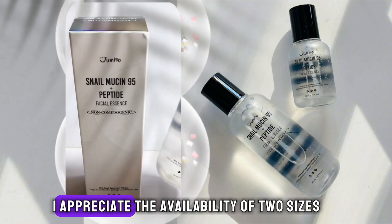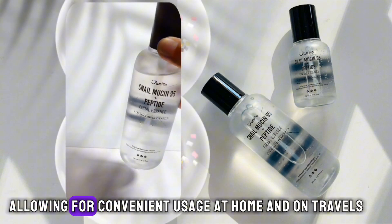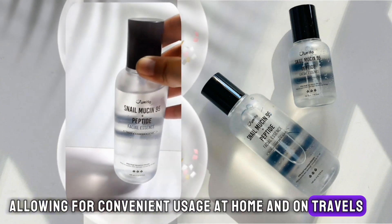I appreciate the availability of two sizes — 140ml and 50ml — allowing for convenient usage at home and on travels.